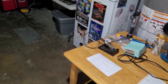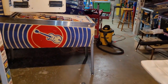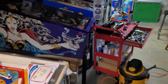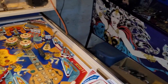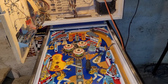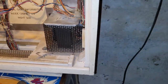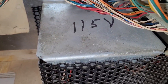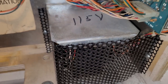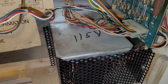I was doing some reading on Pinside trying to find out why my speaker was humming — I knew it was kind of common for Stern but wanted to see if there's anything I could do. I ran into some discussion about transformer voltage, and then I remembered that 115V marking on the transformer — it's supposed to be 120.